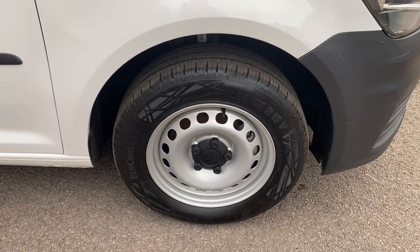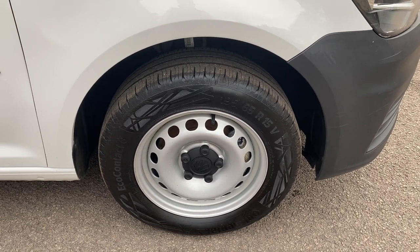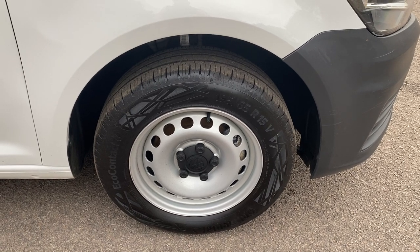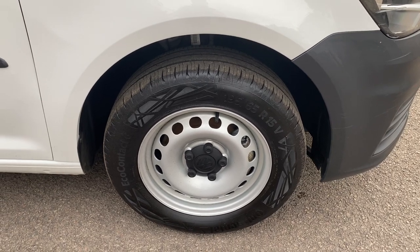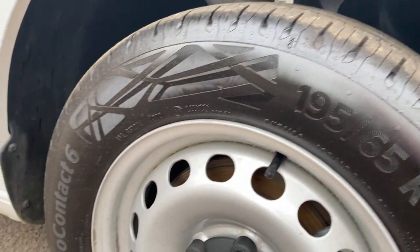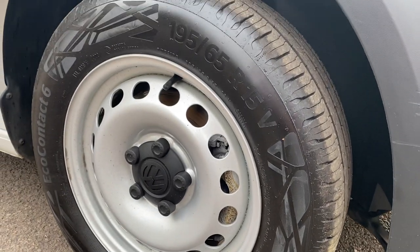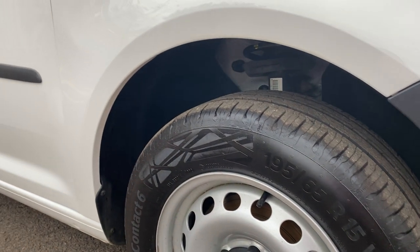Steel wheels — I think we're probably the only van dealer that actually takes the steel wheels off and gets them powder coated properly, rather than get a rattle can out and try to paint them. So all four steel wheels are properly refurbished. Have a look around — you'll see that loads of Caddy Maxi vans suffer with corroded steel wheels. Tyre-wise, your sidewall is all pretty good; it's got a Continental tyre on it, and your tyre tread depth is looking pretty damn good. I would say you've got at least seven millimetres on that tyre — looks as though it's recently been replaced.